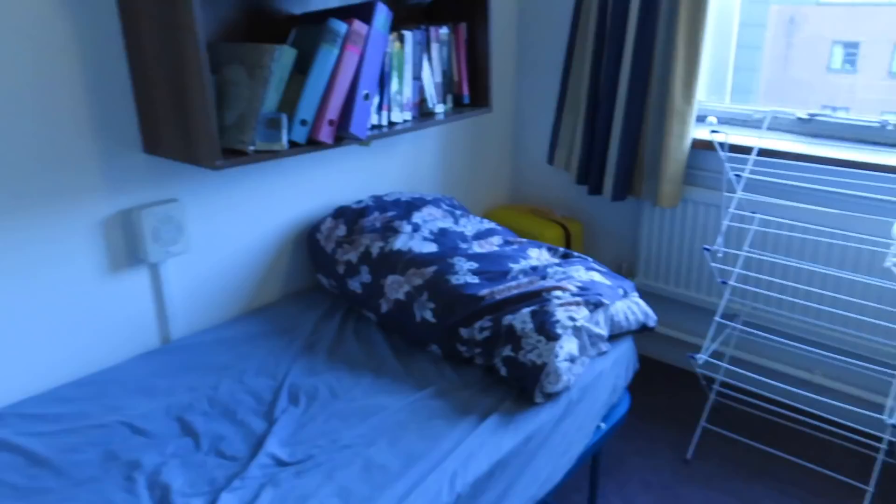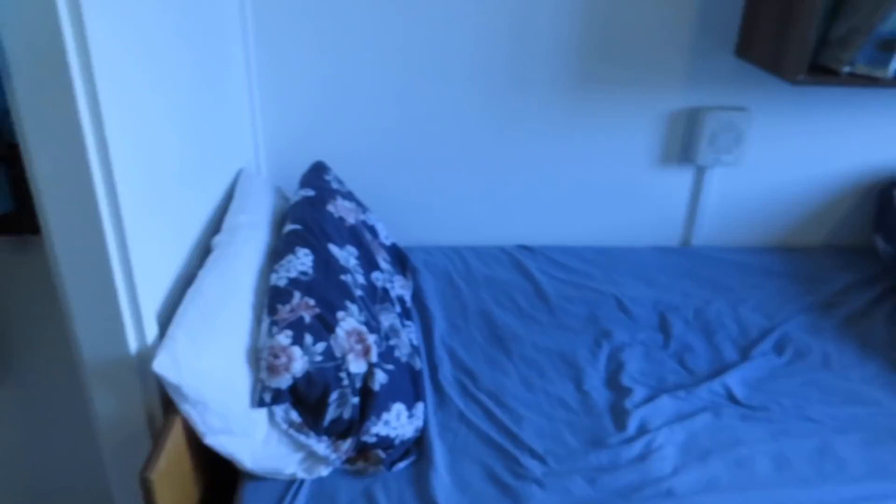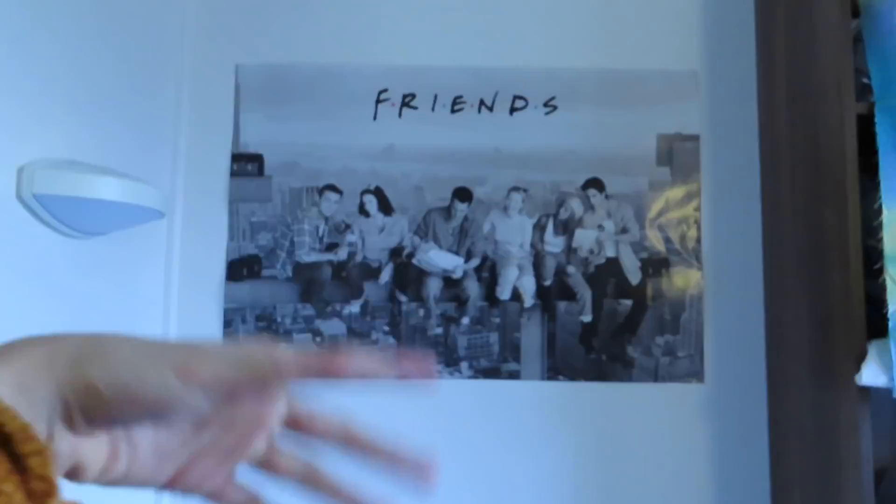Over on this side is just my bed, which I made today. And a friend's poster which I got from the UCL poster sale — it makes me happy just to look at them every day.